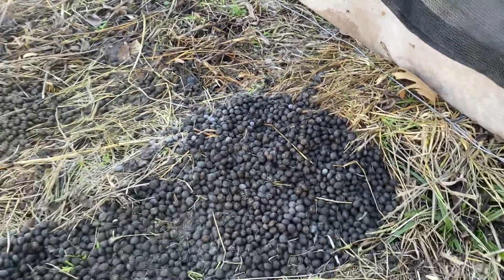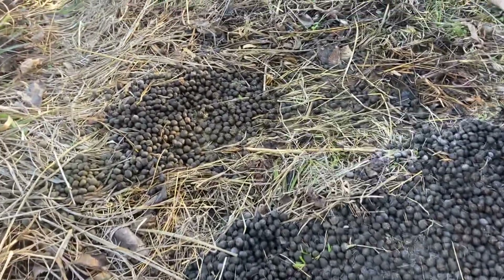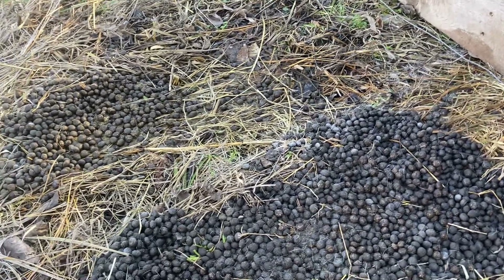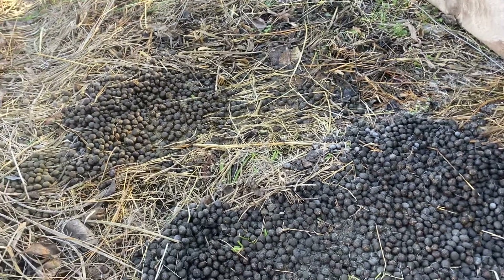And if and when there are fertilizer shortages — I've heard there have already been some — you will be better positioned to keep growing and keep going.